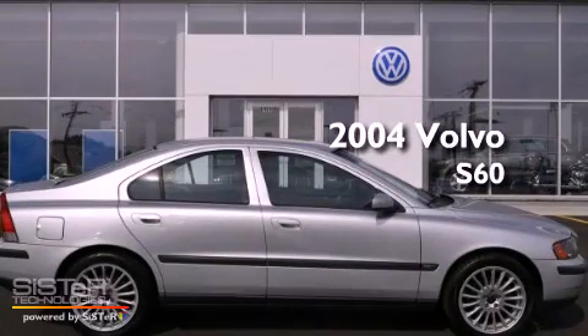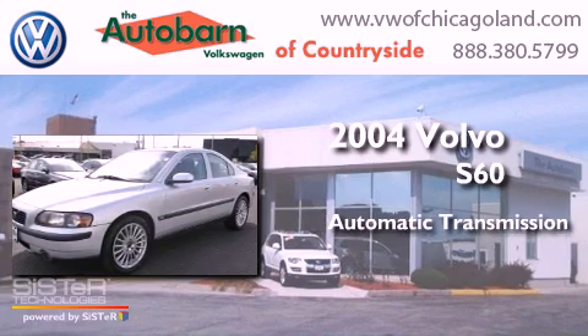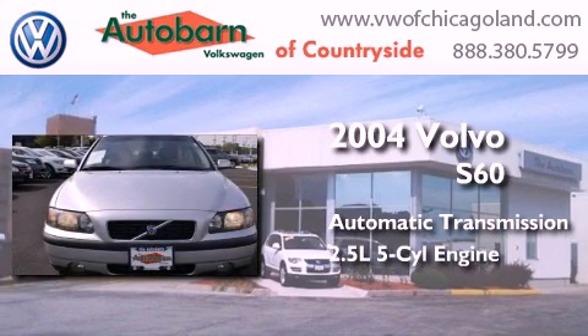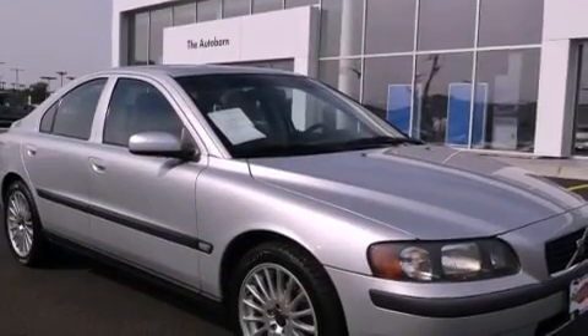This is a 2004 Volvo S60. This four-door sedan has an automatic transmission and a 2.5-liter inline five-cylinder engine. Features include a turbocharger,